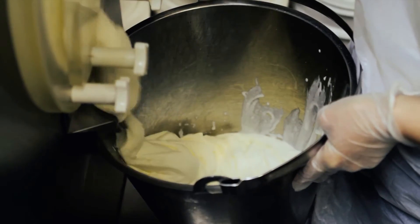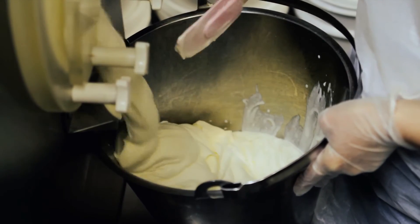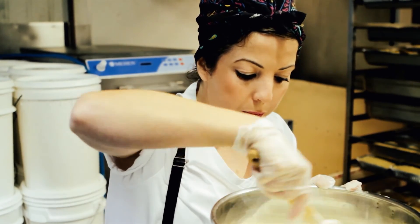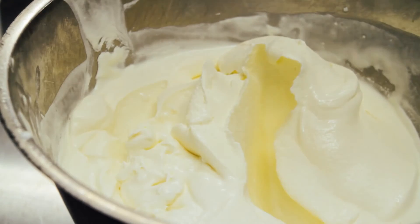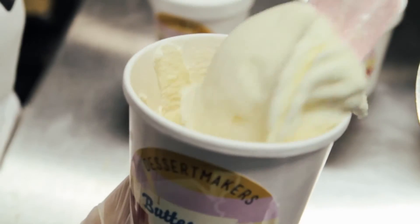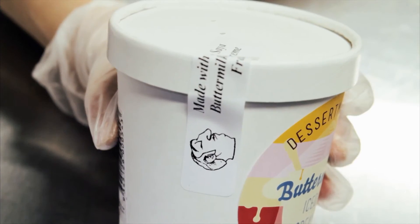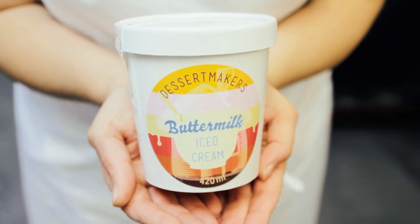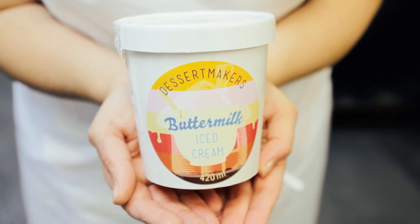Hi, I'm Myrna from Dessert Makers. Buttermilk iced cream is made by mixing buttermilk with Pepe's crème fraîche and a sprinkle of sugar, then putting that in my churn and churning it for about 10 minutes — and then that's it. It's been great. People love the flavour. People are being introduced to real buttermilk, and that's the main thing. Some people don't get it because they've never had real buttermilk, and this is a really good way of introducing them to it.